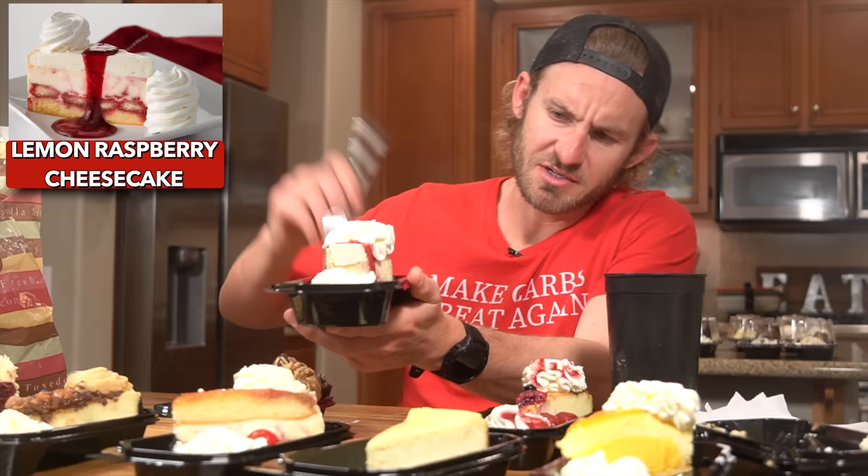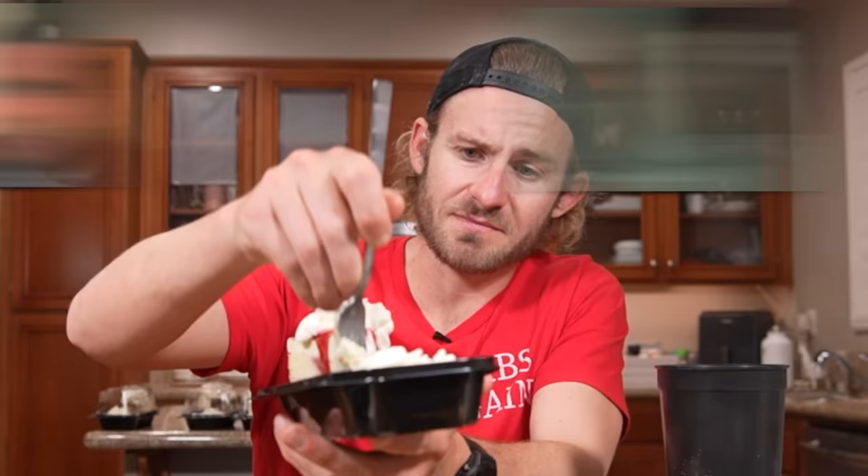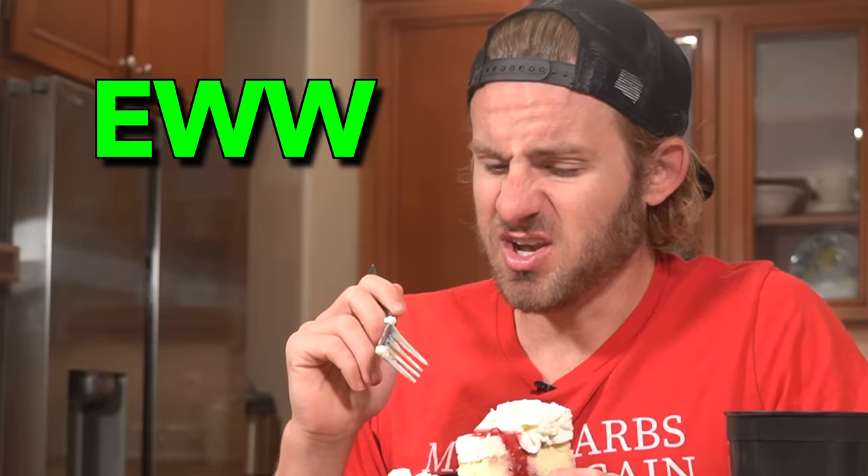I went after what looked like a raspberry cheesecake next — and obviously, I wasn't a big fan of this flavor. Total "ew" moment.